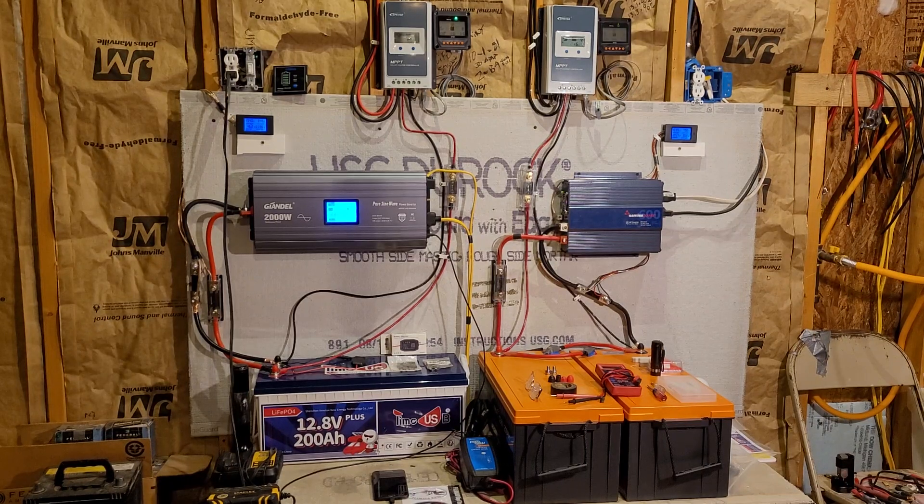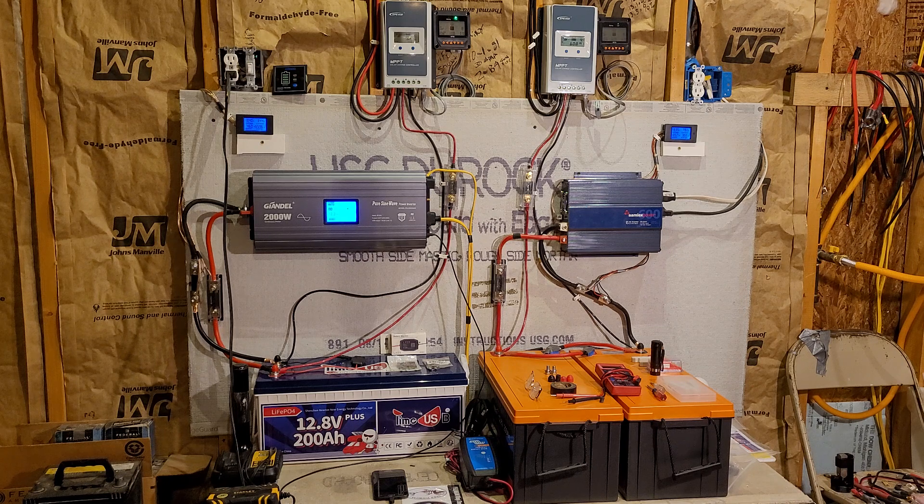Good afternoon everyone. Welcome back to my garage. For those of you that stop in occasionally, you'll notice the room has changed once again.